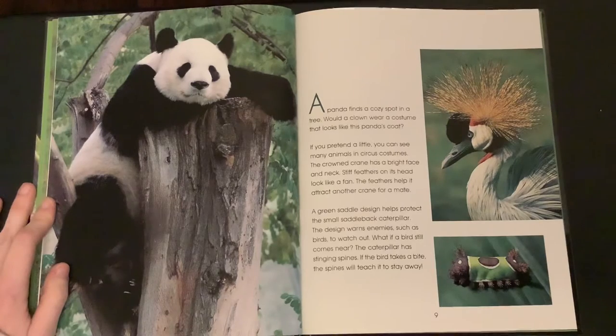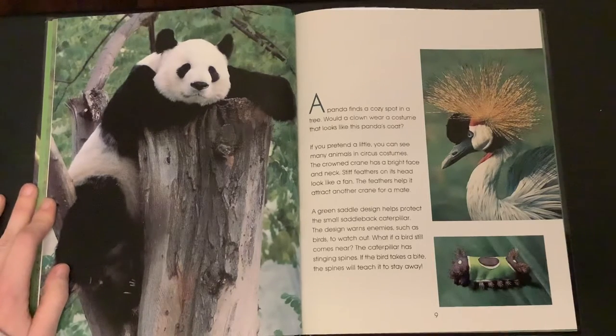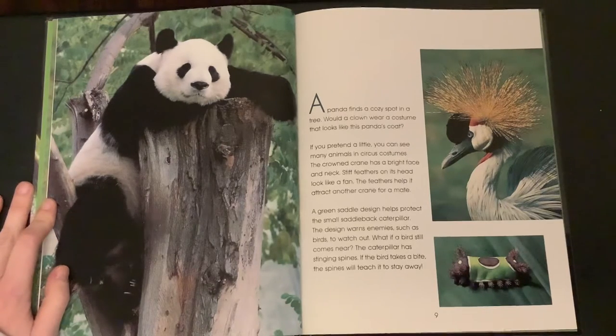Stiff feathers on its head look like a fan. The feathers help it attract another crane for a mate. A green saddle design helps protect the small saddleback caterpillar. The design warns enemies, such as birds, to watch out.